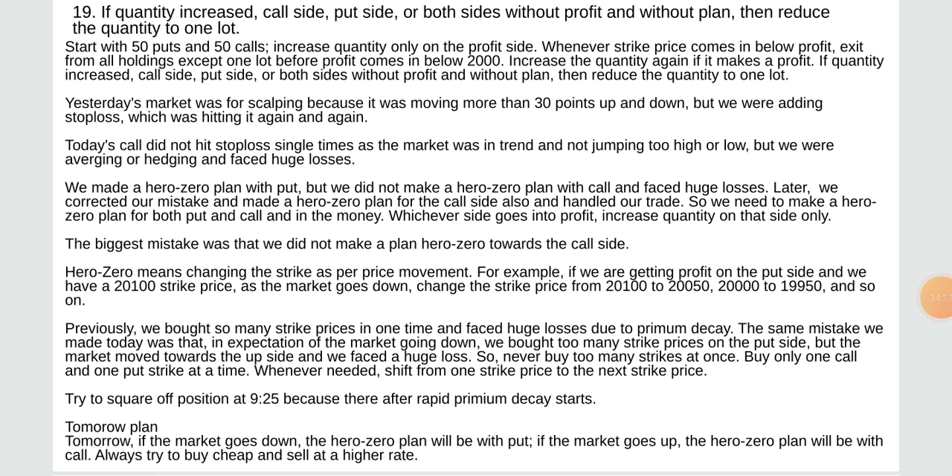If quantity is increased on call side, put side, or both sides without profit and without plan, then reduce the quantity to one lot. Yesterday's market was for scalping because it was moving more than 30 points up and down but we were adding a stop loss which was hitting again and again. Today's call did not hit stop loss as the market was in trend. We were averaging or hedging and faced huge losses. We made a hero zero plan with put but not with call and faced huge losses. We then corrected our mistake and made a hero zero plan for the call side also.